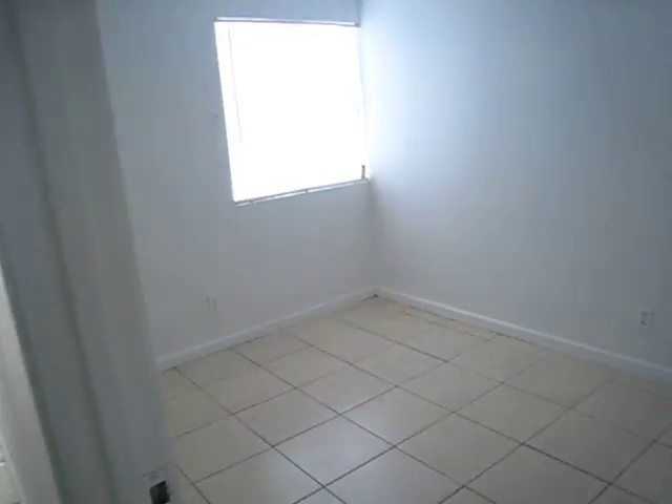And here we have the second bedroom. Welcome to your new home.